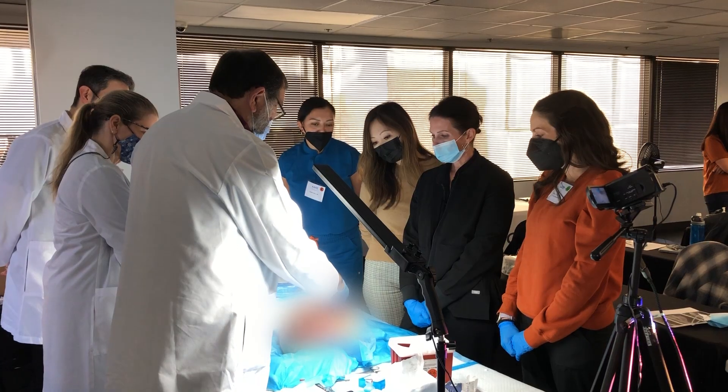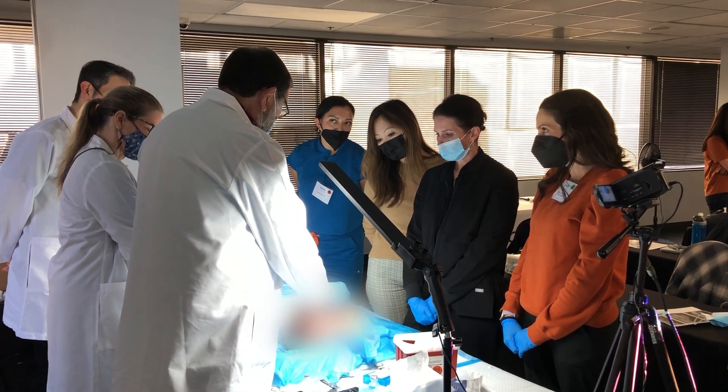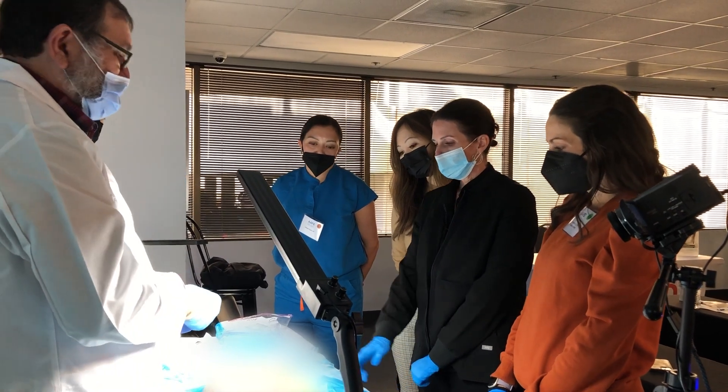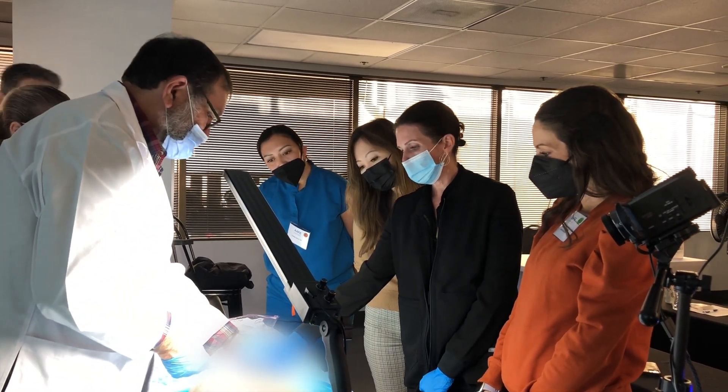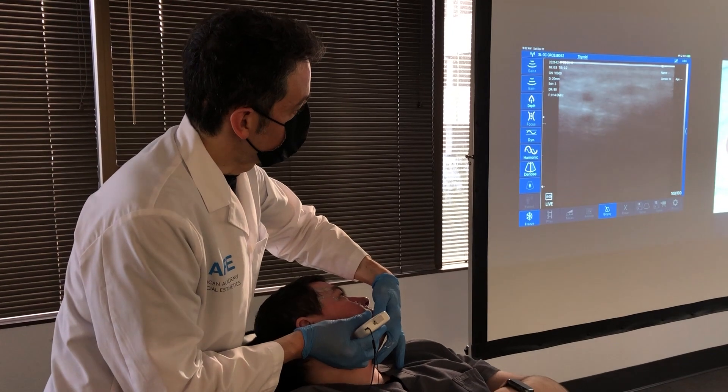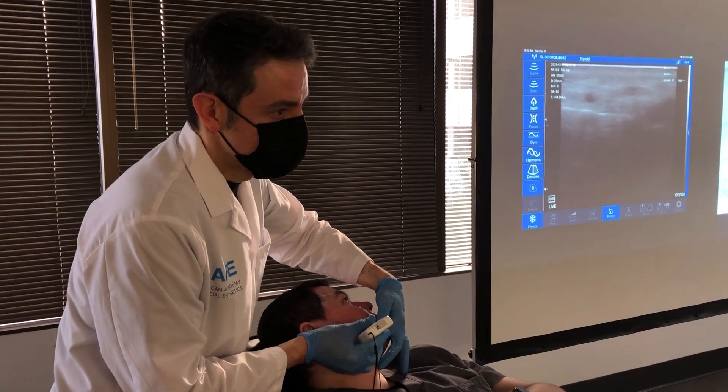The anatomy part isn't just going through the different layers — you can watch videos on that — but it's also about the discussion of how we use fillers in these different layers, what fillers you can use from the whole gamut of what's out there in the US market, how to layer those, what you have to be careful of in these different layers, and how that relates to vasculature. We also have a whole discussion about complications and how to deal with them, using the anatomy to guide us.